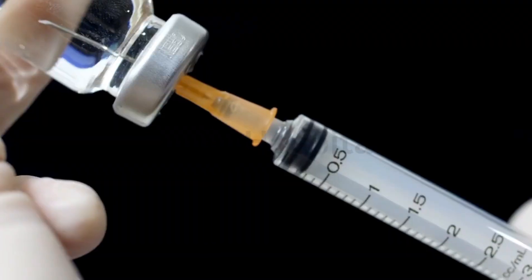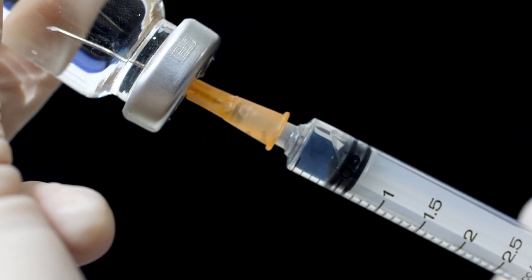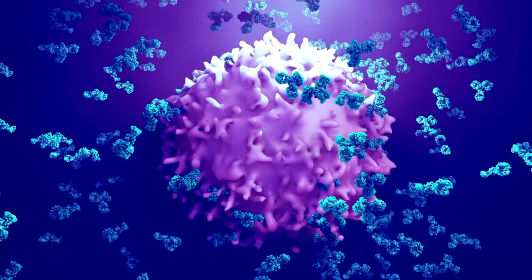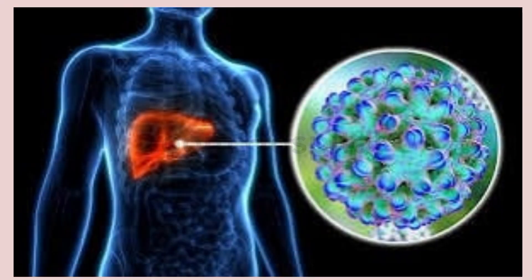This is exactly what Brelevitug does. It is a specially designed antibody that binds to the hepatitis B surface antigen, neutralizing it and clearing it from the body. By doing this, the drug disrupts the life cycle of hepatitis D, preventing it from reproducing and spreading.